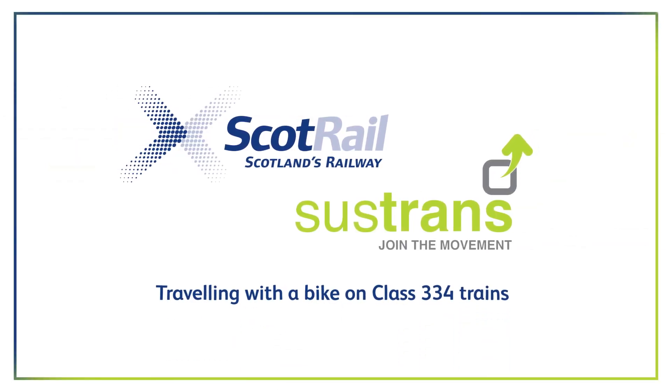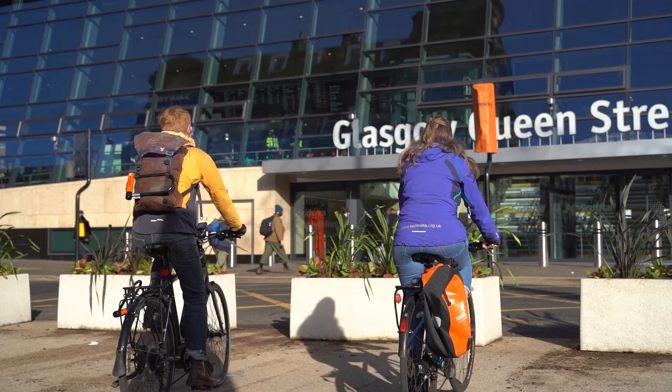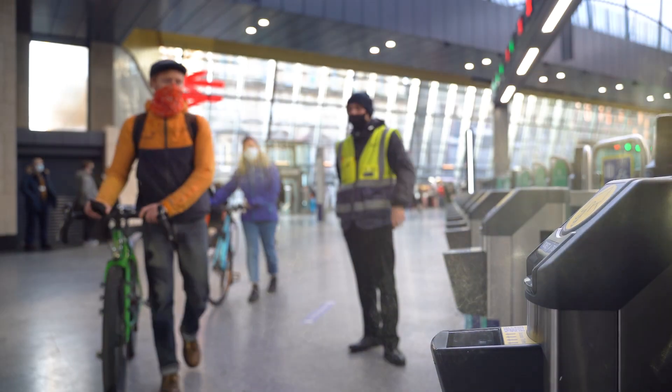Welcome to this video on travelling with a bike on ScotRail's Class 334 trains. This video is brought to you by Sustrans in partnership with ScotRail.